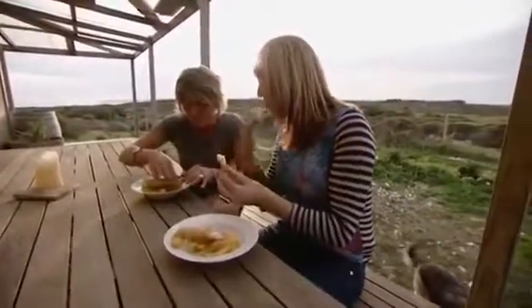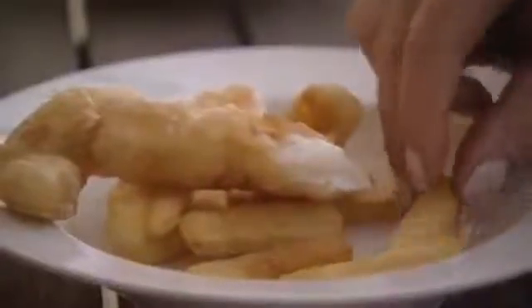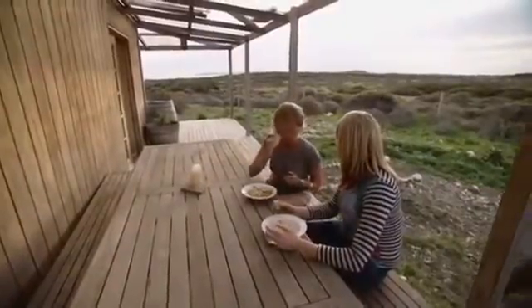In good batter, you should be able to hear it. Perfect. Well, you certainly don't have a view like this in England eating fish and chips.